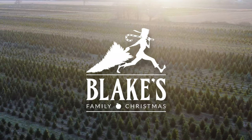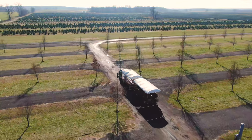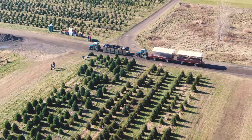Blake's Orchard and Cider Mill welcomes you back this holiday season with several different safe options for picking out the perfect Christmas tree. Hop on a wagon ride to our U-Cut Christmas Tree Farm with over a hundred acres of beautiful trees and so many varieties to choose from.